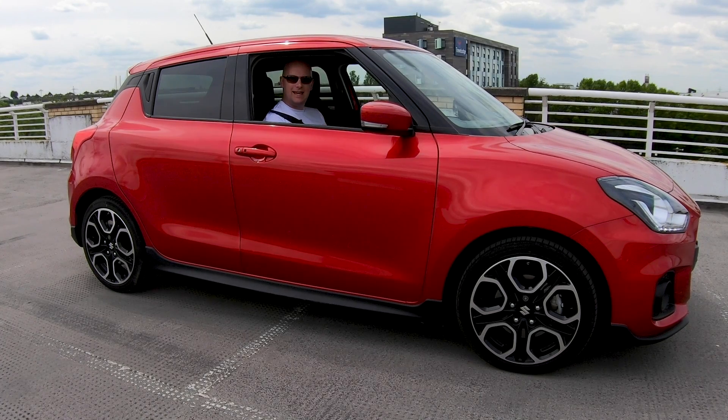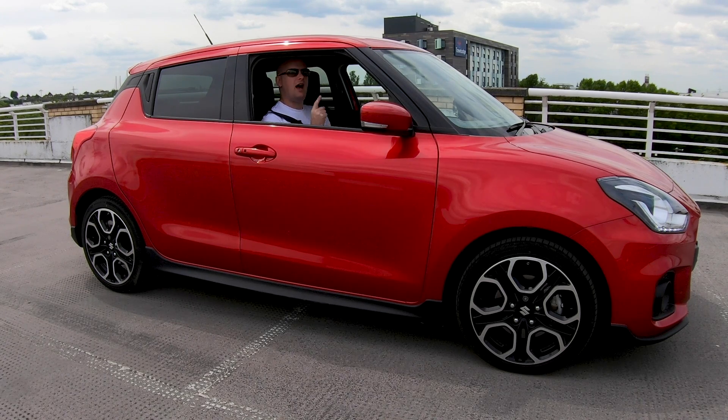Hello there and welcome back to another ITH video. Welcome to a beautiful sunny day here in the south of England. Today is a good day because today is a hot hatch day, and you all know how much I love a hot hatch. This one is a very small, quite low-powered hot hatch — the Suzuki Swift Sport. I'm going to go out, find some very tight, very twisty roads, and have a lot of fun.